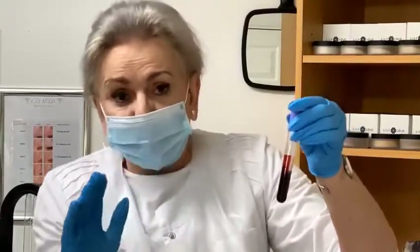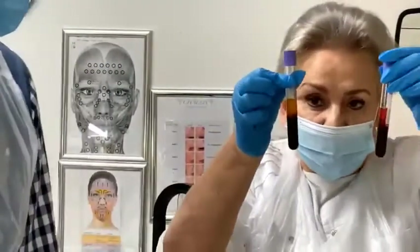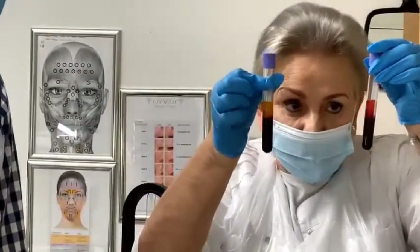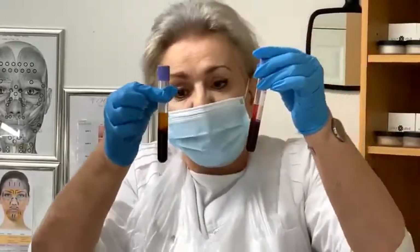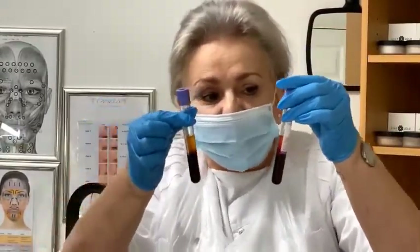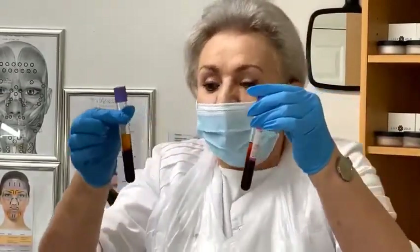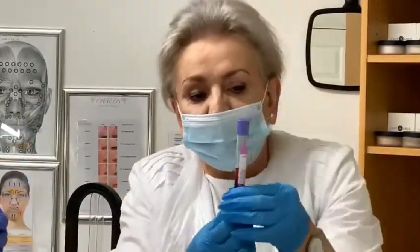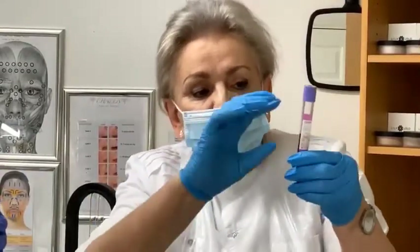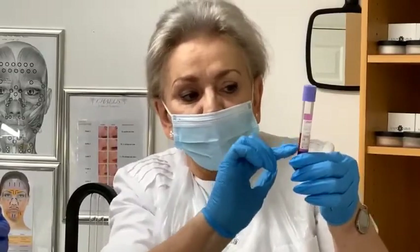We're going to use one test tube at a time. You see how clear that one is? This was the second lot of blood we took, this was the first. These are the 13 ml tubes — we sometimes use 9, 11, or 13 ml tubes. And you'll see later, as it settles, you're going to get a lot more of the plasma.